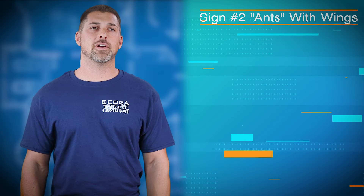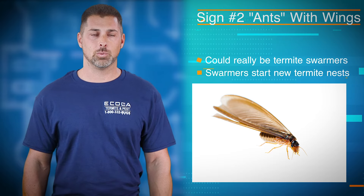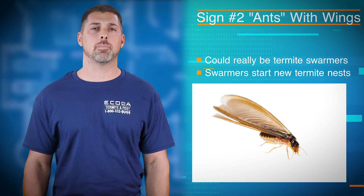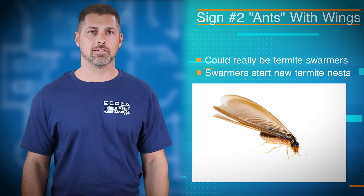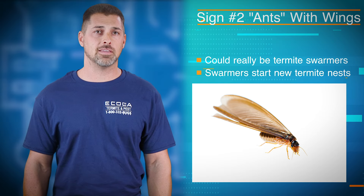Number two: are you finding ants with wings? Those may not be ants — they might be termites. We call these guys swarmers. They're the pioneers of the termite colony, sent out to find a mate and form new colonies. So if you're seeing these in your home, you do have a problem.